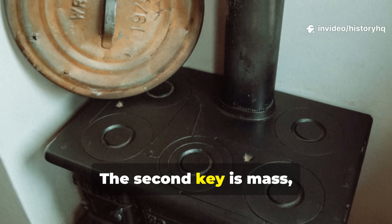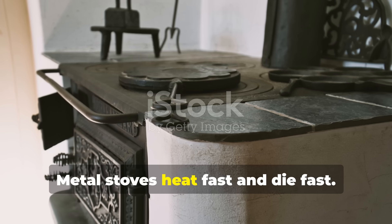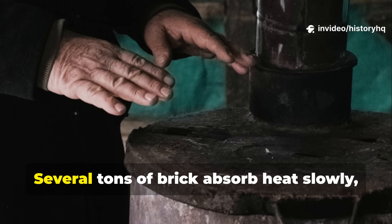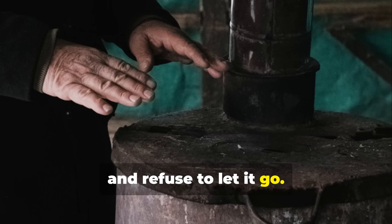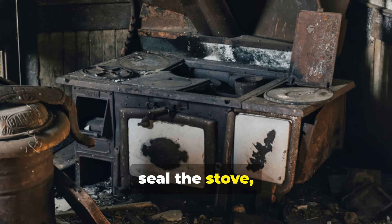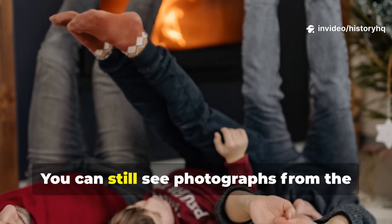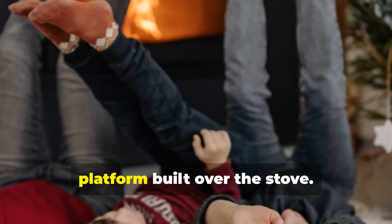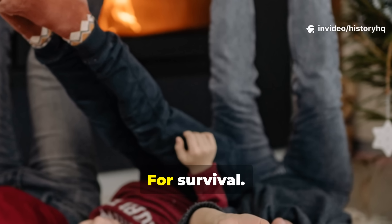The second key is mass, and the Russians understood it better than anyone. Metal stoves heat fast and die fast. The Russian stove is the opposite. Several tons of brick absorb heat slowly, settle into a deep warmth, and refuse to let it go. Rural families lived by this rhythm: fire in the morning, seal the stove, let it radiate steady heat all day and night. You can still see photographs from the early twentieth century of families sleeping directly on the giant warm platform built over the stove — not for nostalgia, but for survival.